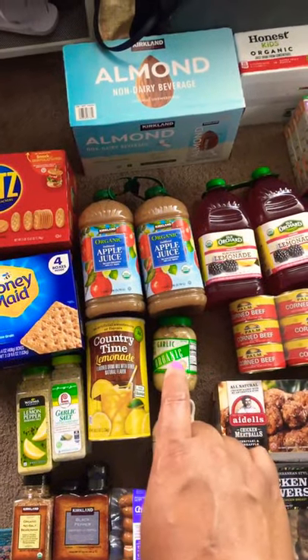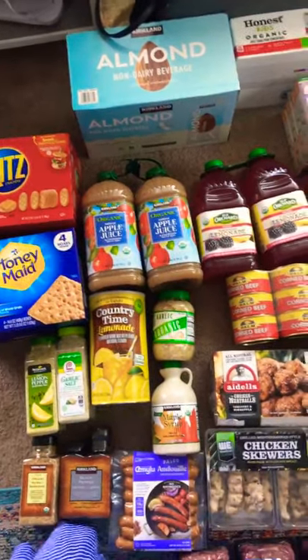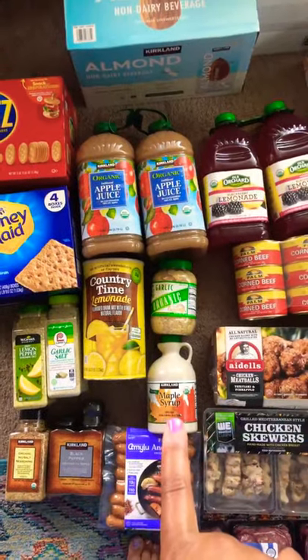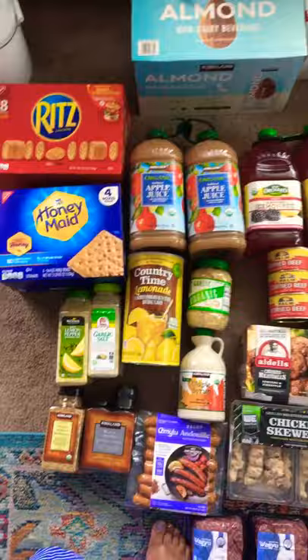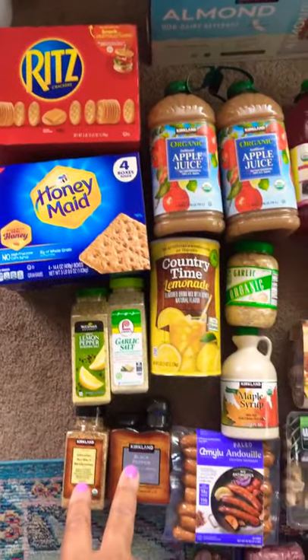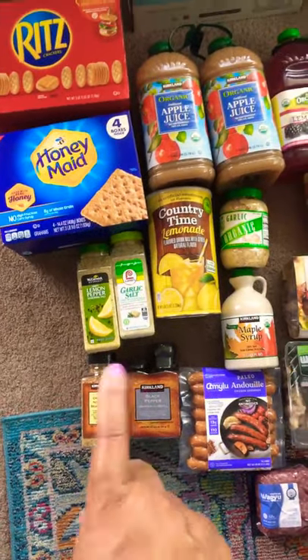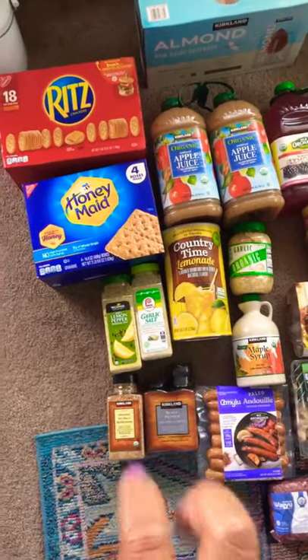I got garlic — the reason why is it was $2.99 and it didn't make sense to leave without it. I got syrup because I also got pancake mix, which I'll show later. I picked up garlic salt, lemon pepper, an overall seasoning with no salt, and black pepper. I didn't get seasoning salt or pink salt today because I already have kosher salt from one of my last hauls.